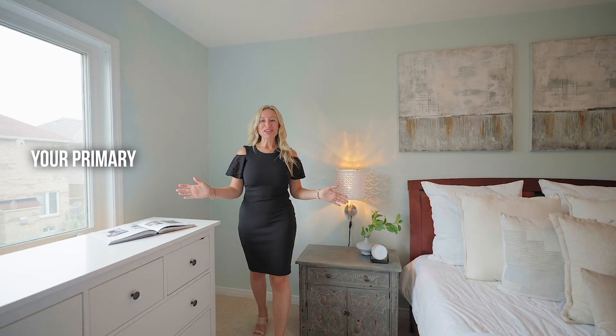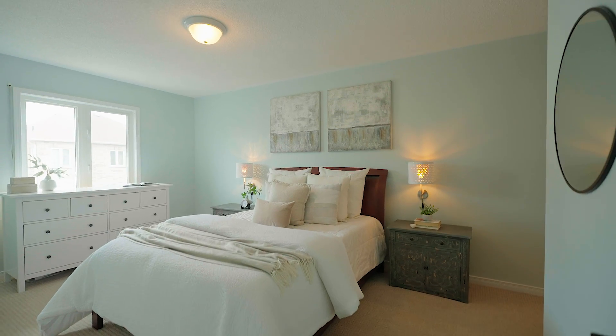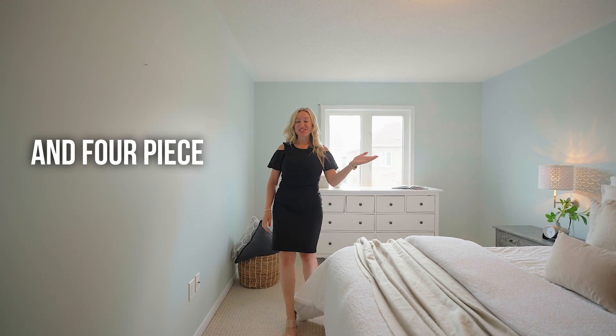Your primary retreat overlooks the backyard and features a large walk-in closet and four-piece en suite bath.